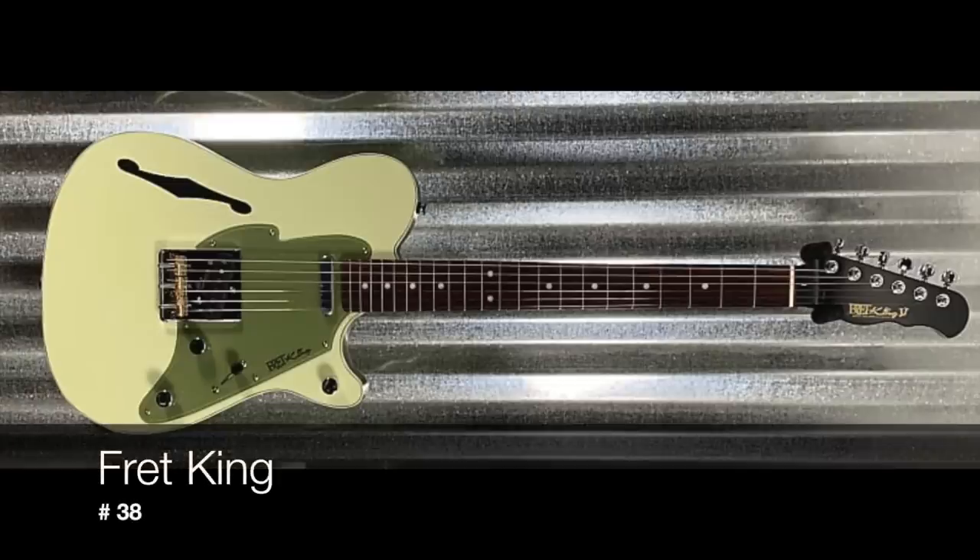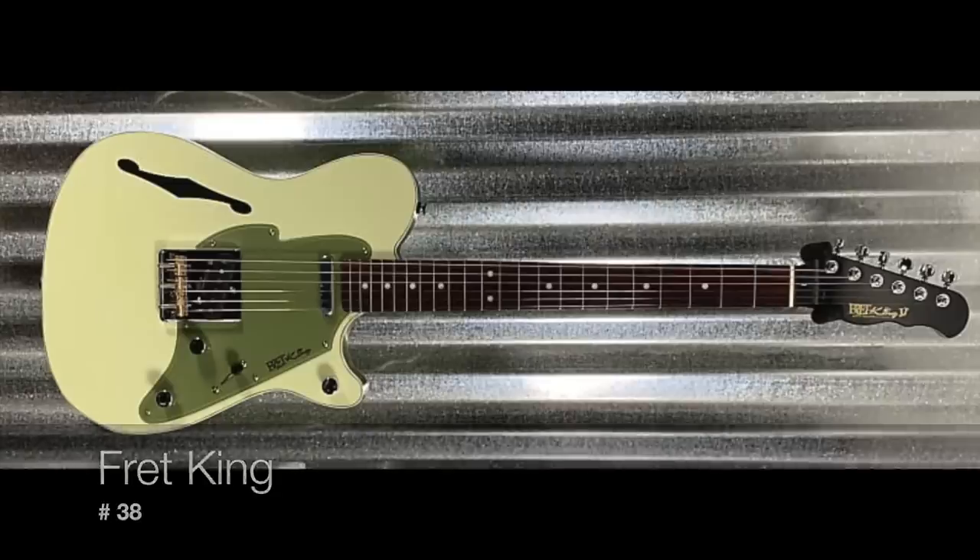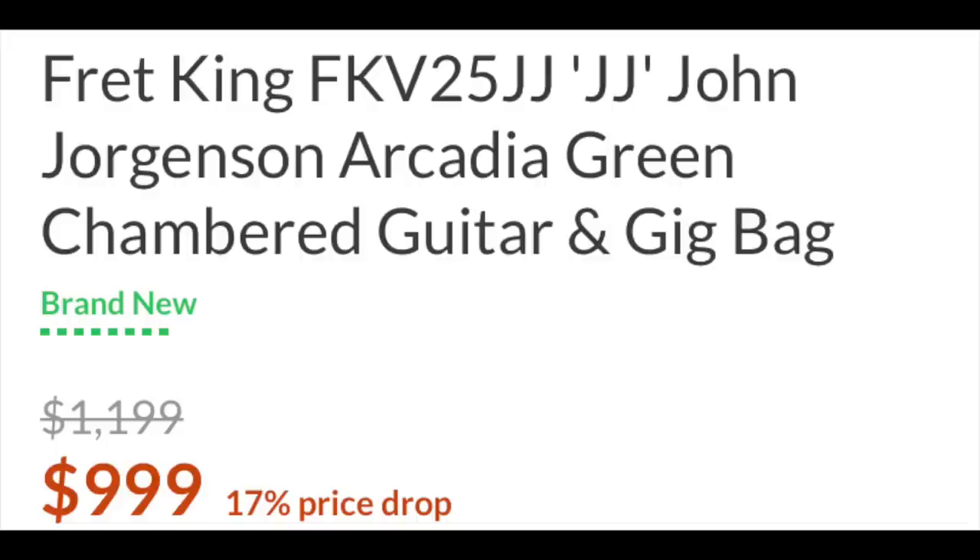Number 38 is Fret King. Fit and finish is great — a lot of these are made in the Mirr factory in Korea. Very good quality, obviously designed by Trev Wilkinson, someone I really admire. However, these guitars have a very Reverend feel, and Reverend has a much bigger category of guitars in this price point. Technically, Fret King shouldn't be on this list because a lot of their guitars are over $1,000, but I constantly found retailers discounting them under $1,000, so I put them on the list.